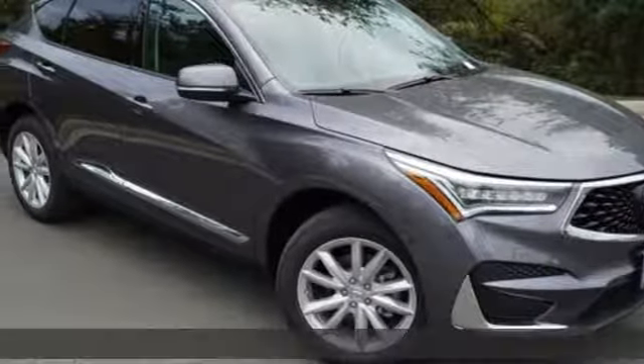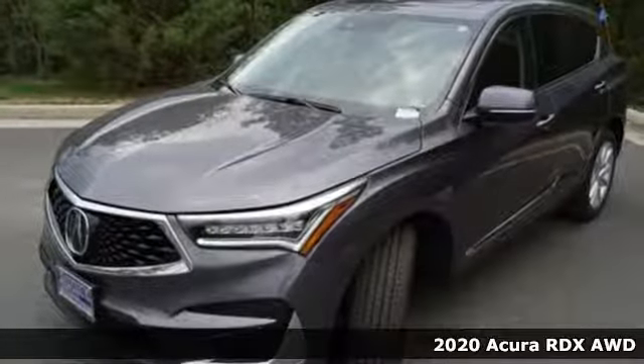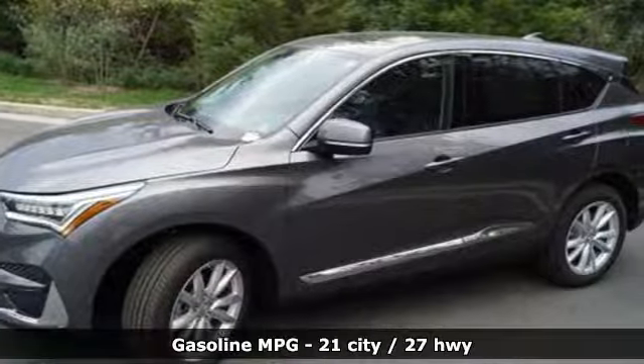It's the new 2020 Acura RDX. It connects with you and the road and is the benchmark in the premium SUV class. And it comes with all the amenities you need.